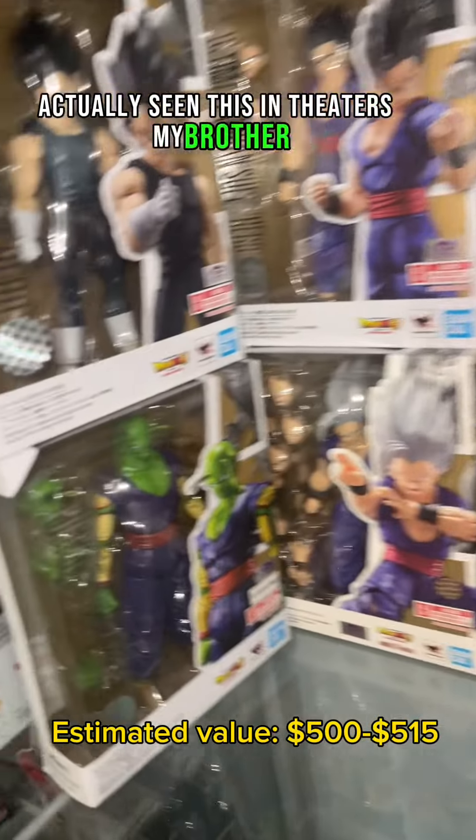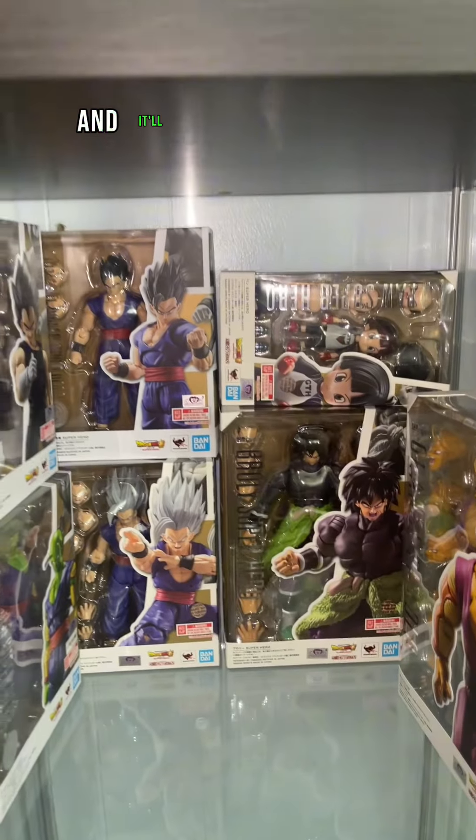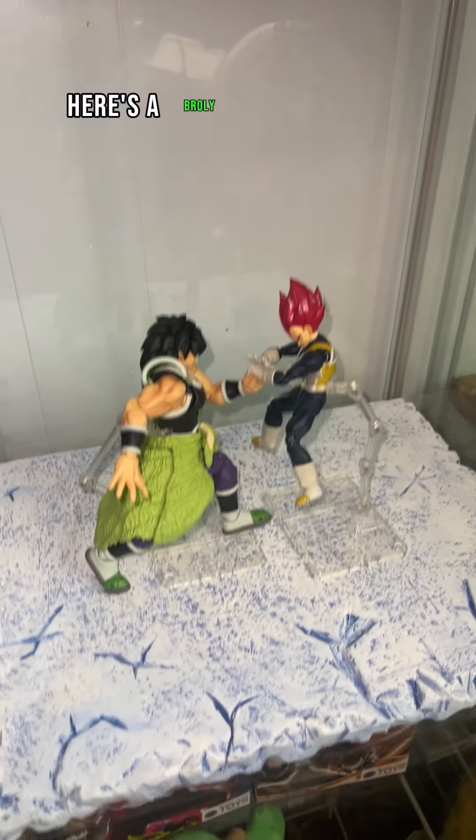I actually saw this in theaters with my brother. Huge shoutout to the Youtuber who actually picked this up for me recently. We only have a few more left and it'll finally be done.